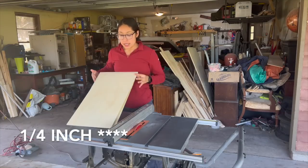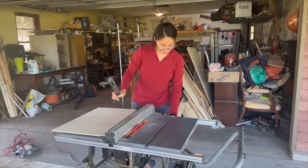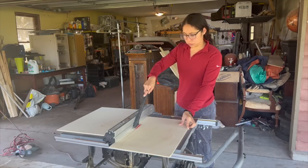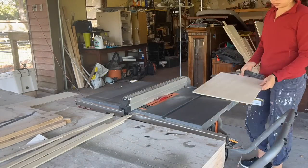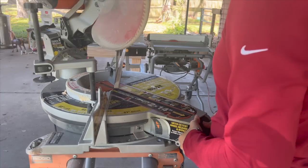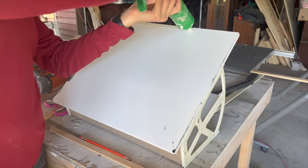For the drawer fronts I'm going to use scrap 1x4 sanded plywood that I have, cutting it into one-inch strips and using that for the front to add a decorative element. After I ripped down my one-inch pieces, I mitered and cut this decorative trim to add to the drawer fronts as a border, and secured them with liquid nails followed by brad nails.